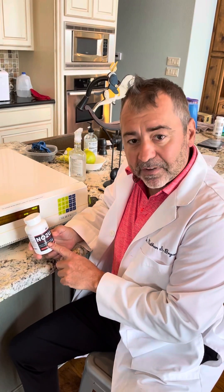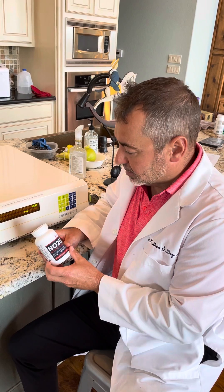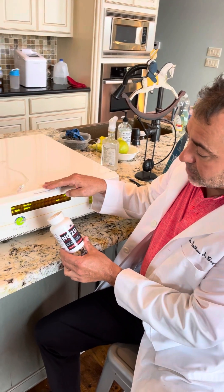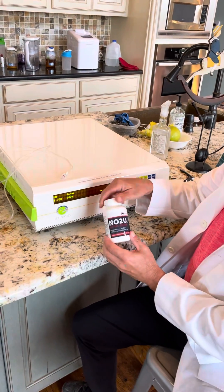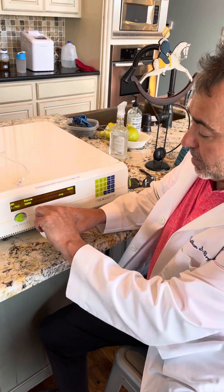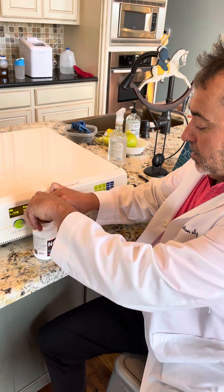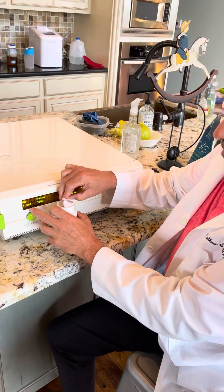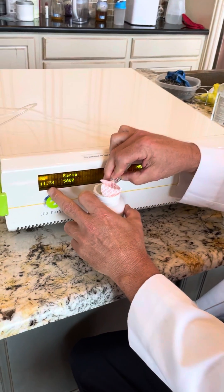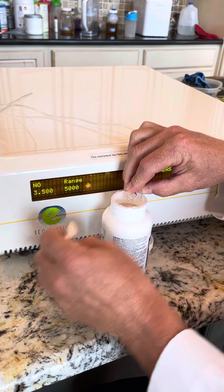Well, that's what we do. We verify and quantify nitric oxide being produced by nitric oxide products. This is our nitric oxide analyzer. We're just going to open up this new bottle of the lozenge — it's sealed. As we open this up, you can see the numbers here. Even exposing this product to air, you start to see an increase in nitric oxide.